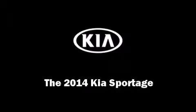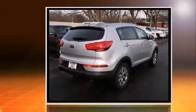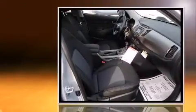Sensibility and practicality define the 2014 Kia Sportage. Smooth gear shifts are achieved thanks to the 2.4-liter four-cylinder engine, providing a spirited yet composed ride and drive.